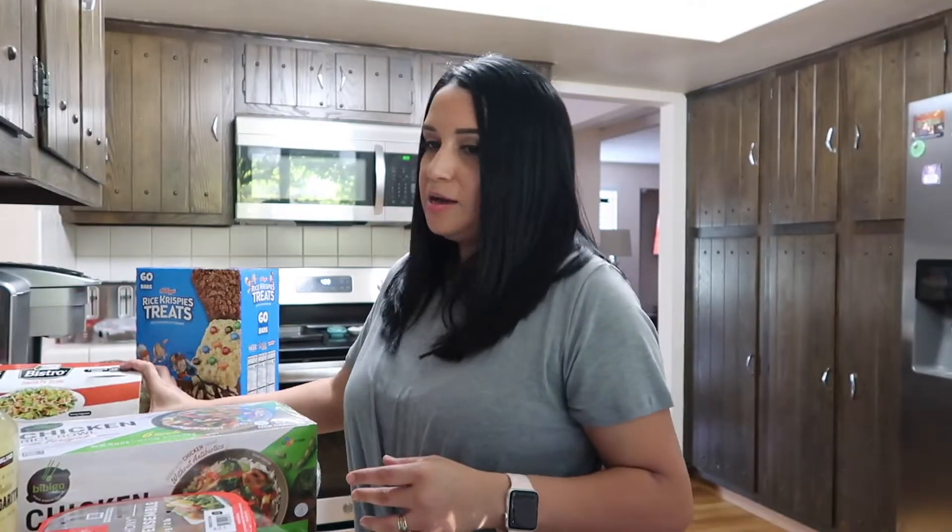Then I got some Babybel cheeses. These are good — the kids love them, my husband loves them, I love them. It's always good to have these in the fridge. I picked up some strawberries too; everybody loves strawberries.